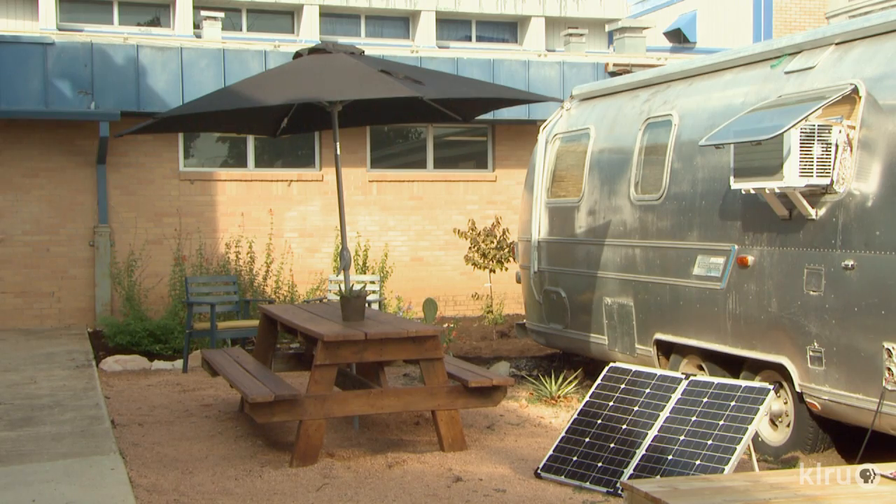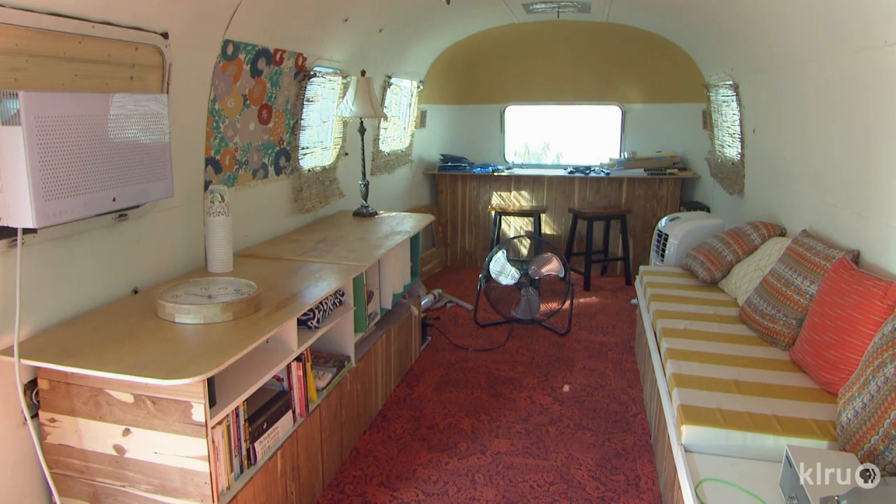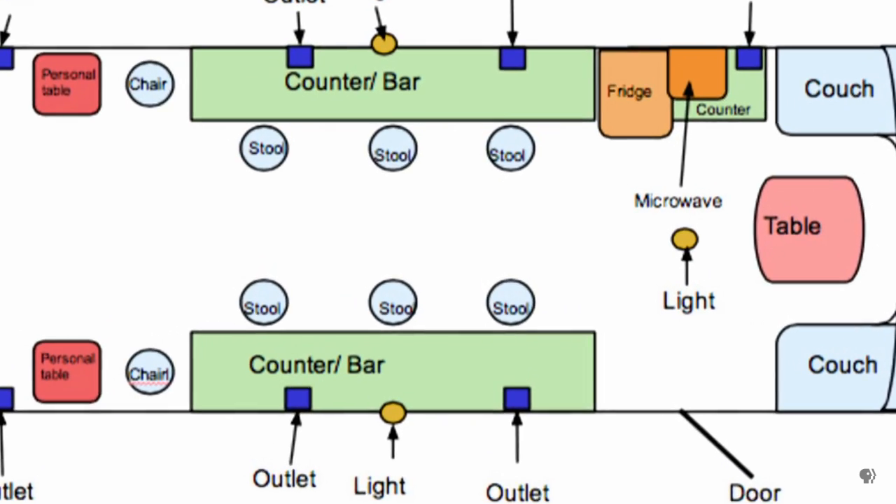By researching renewable energy, they captured the sun that fuels the garden into the Airstream's power strips. They had to figure out the entire AC-DC conversion system, the inverter and how much power it would supply, and what kind of appliances it would provide power to.